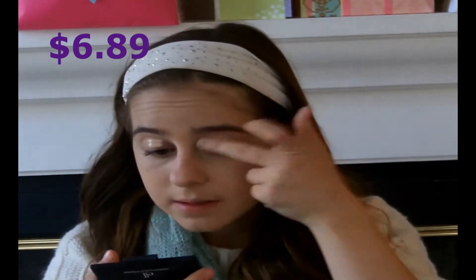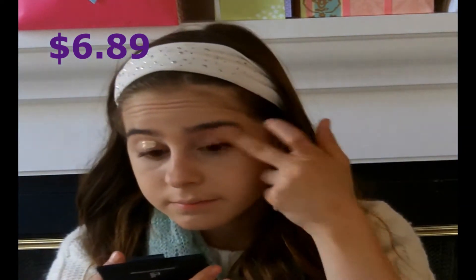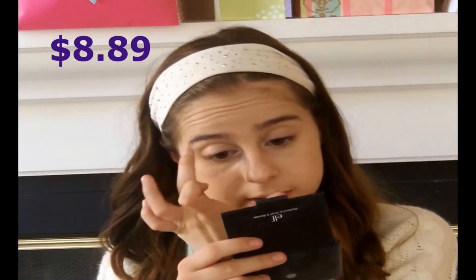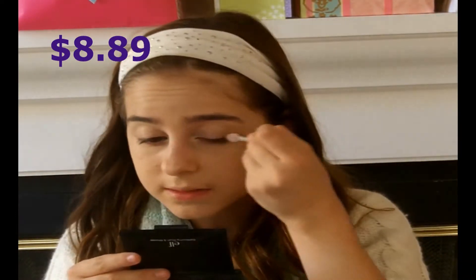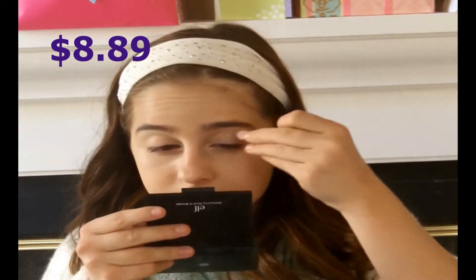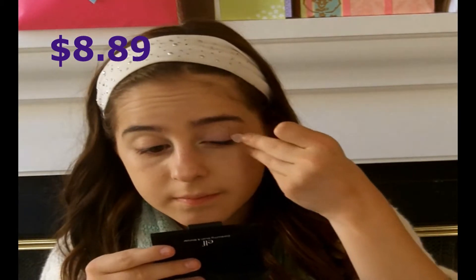I'm also using that Rimmel Match Perfection Foundation as a primer. Sorry, the sun was kind of going down. Now I'm using the e.l.f. Flawless Eyes Shadow Set, which is $2. I'm taking the lightest color in that palette and applying it to my inner corner and brow bone. Then I'm using the lid color and bringing that onto the lid. I couldn't see the colors clearly — it's like a light violet-purple.